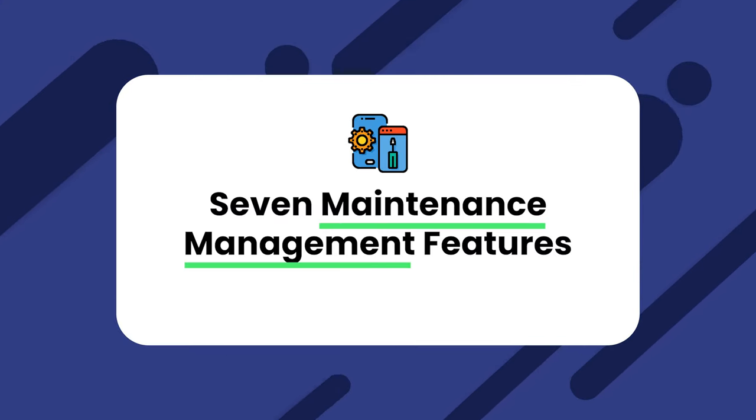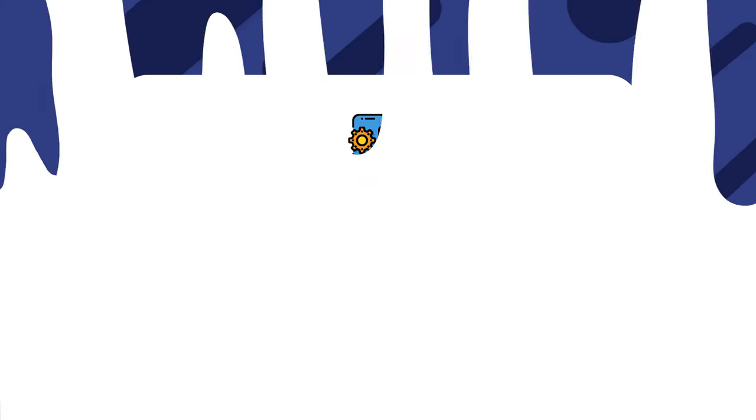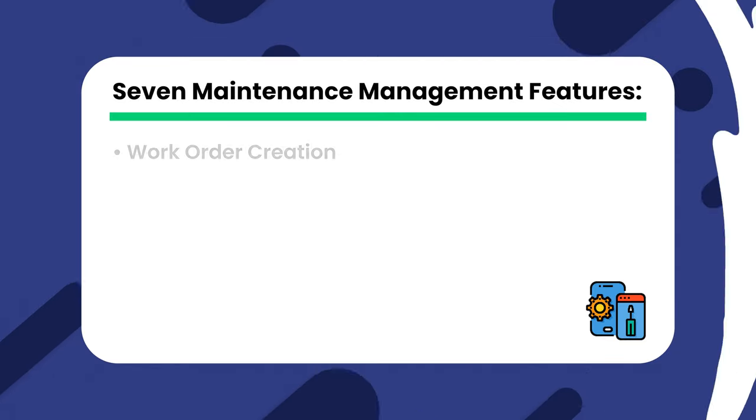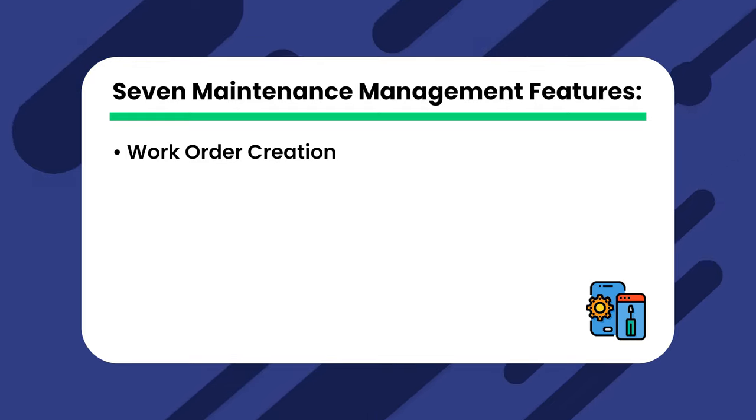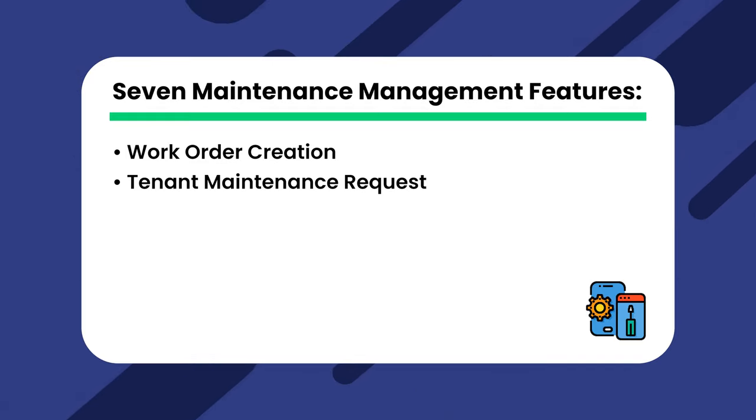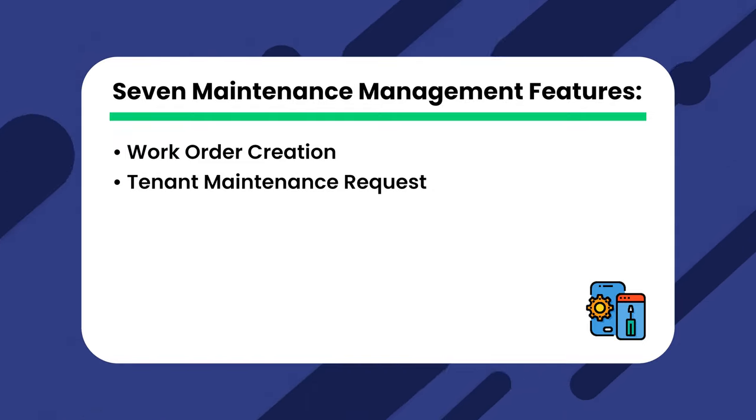Before we get to some of the best options for property management maintenance software, let's talk about what features you should be looking for. There are seven maintenance management features to look for in any property maintenance tool. First, Work Order Creation — you should be able to create and edit work orders. Second, Tenant Maintenance Requests — tenants can send in maintenance requests themselves conveniently from the app.